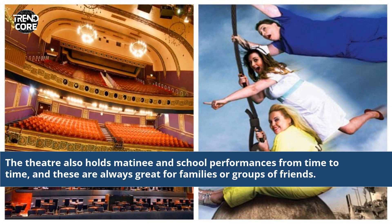The theatre also holds matinee and school performances from time to time, and these are always great for families or groups of friends.